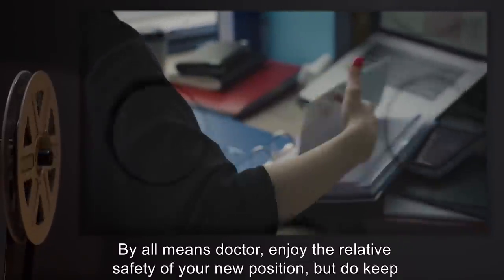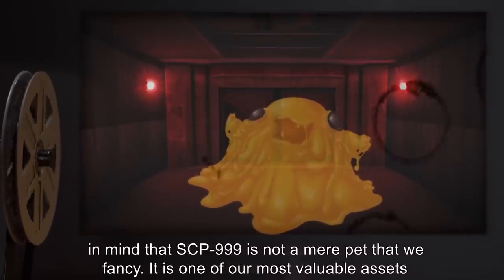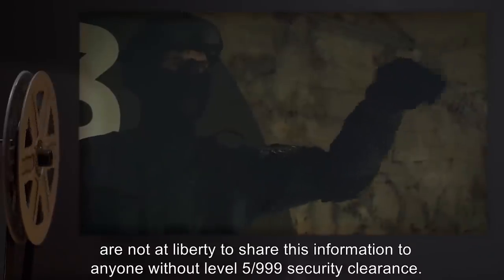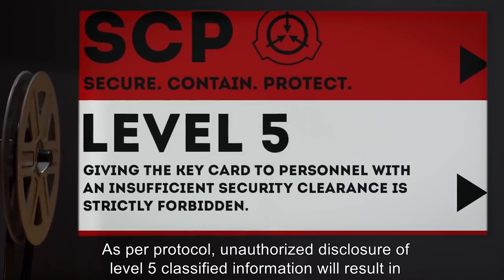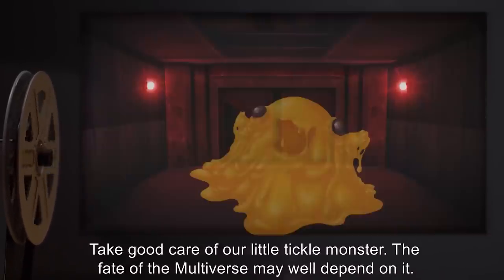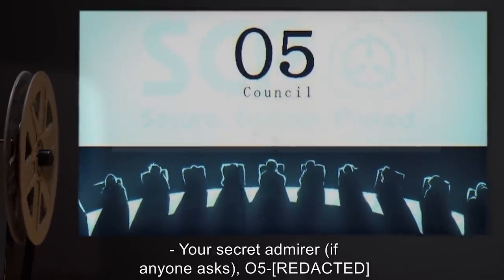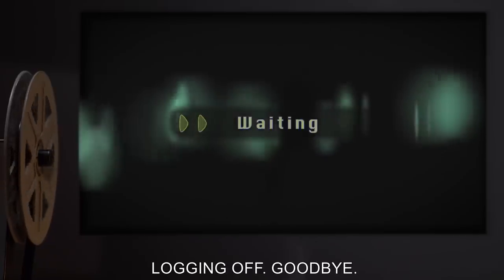By all means, doctor, enjoy the relative safety of your new position. But do keep in mind that SCP-999 is not a mere pet that we fancy — it is one of our most valuable assets and must be safeguarded at all costs. Its safety and well-being are paramount, and you are not at liberty to share this information to anyone without Level 5/999 security clearance as per protocol. Unauthorized disclosure of Level 5 classified information will result in your termination. This email will automatically delete as soon as you leave the terminal. Take good care of our little tickle monster — the fate of the multiverse may well depend on it. Your secret admirer. O5 message deleted. You have 0 unread messages. Logging off. Goodbye.